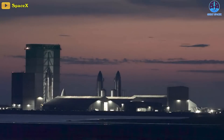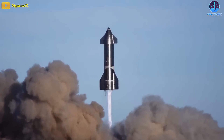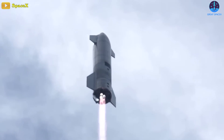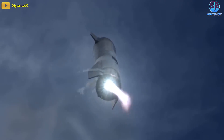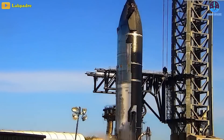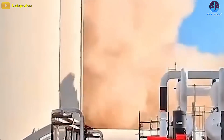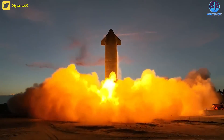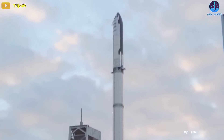SpaceX then improvised a factory out of a series of tents and began churning out and testing dozens of more refined prototypes, seven of which would go on to perform flight tests between August 2020 and May 2021. Testing slowed considerably afterward, but SpaceX appears to have begun ramping up again as it began to test Starship 24 and Super Heavy Booster 7, which have a shot at supporting the rocket's first orbital launch attempt.